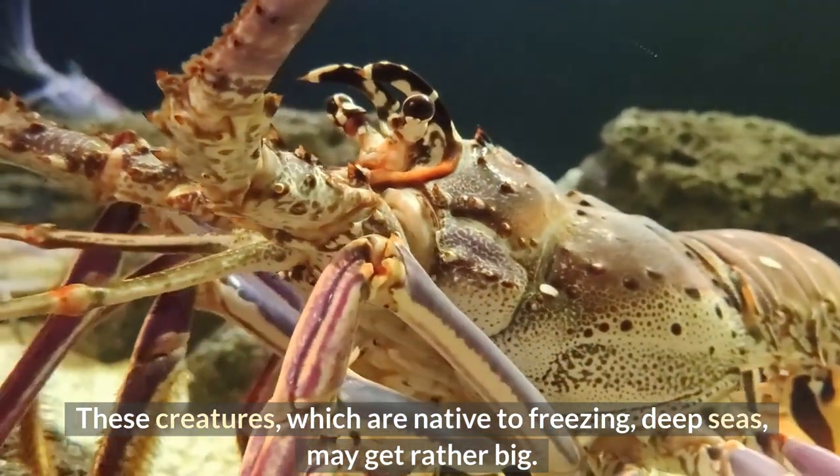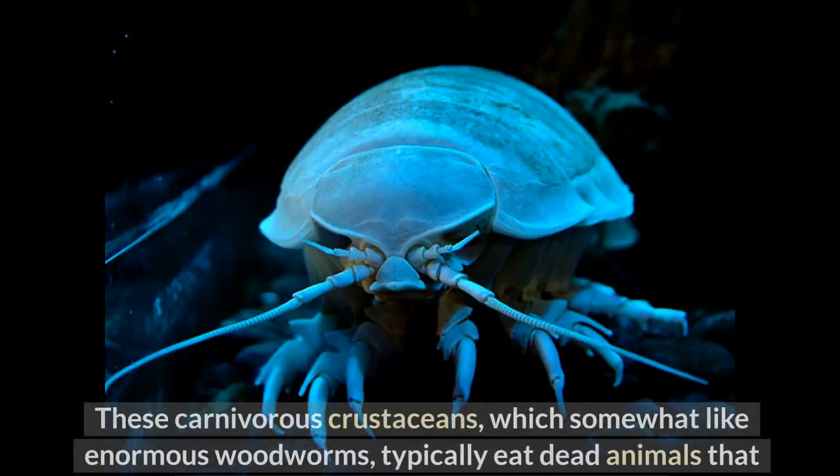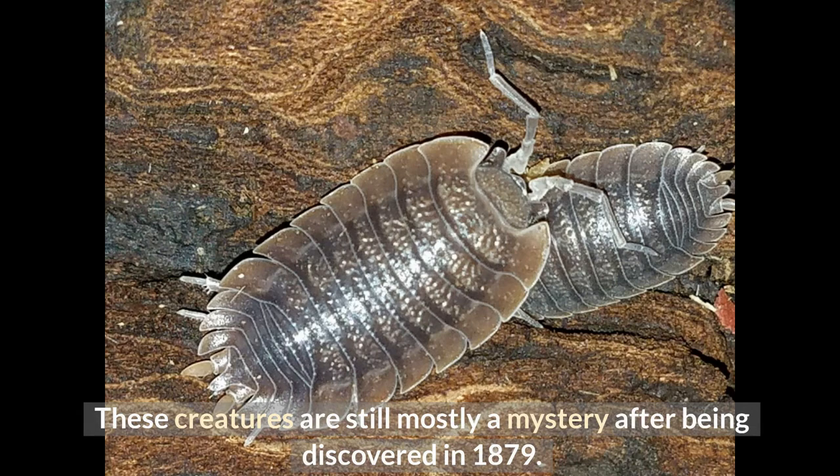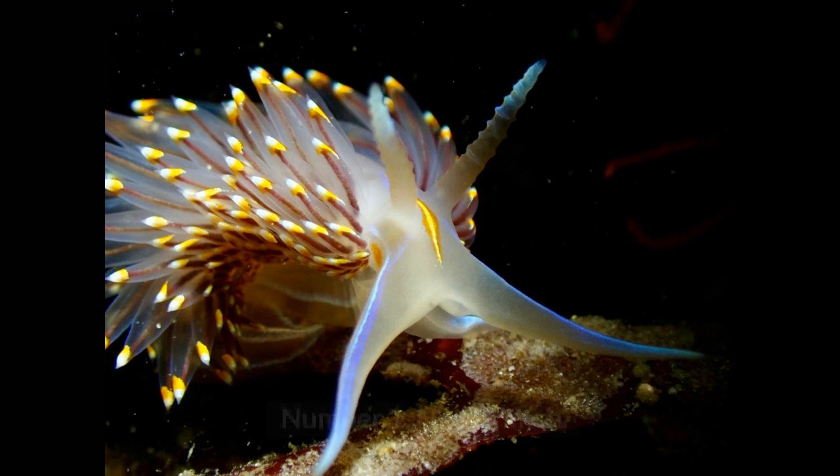Number 2: Giant Isopod. These creatures, native to freezing deep seas, can get rather big. In 2010, a remotely controlled underwater vehicle found a massive isopod that was 2.5 feet long. These carnivorous crustaceans, which somewhat resemble enormous woodlice, typically eat dead animals that wash up from the surface of the water. Still mostly a mystery after being discovered in 1879, it is thought that the pressure at the ocean's bottom is what causes giant isopods to grow so big.